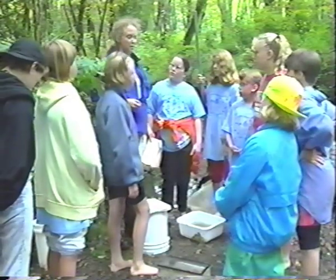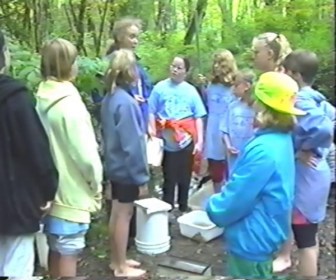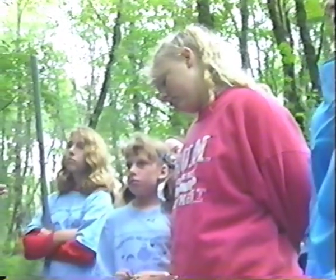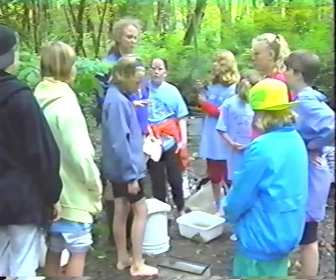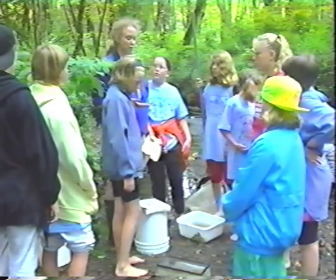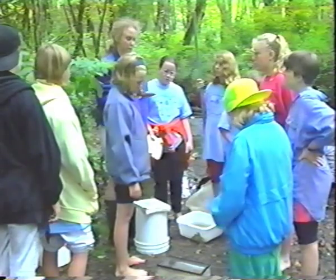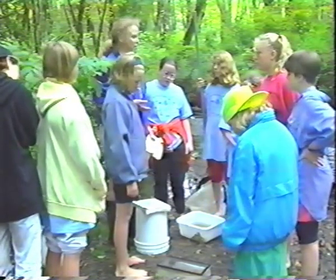Here we are at Blackjack Creek. We're going to look at some things that live on the bottom of the stream that don't have any backbones — they're called macroinvertebrates. Because they're not moving very fast like fish, we can collect them, look at the types and how many are there, and get an idea of whether Blackjack Creek is healthy or not.